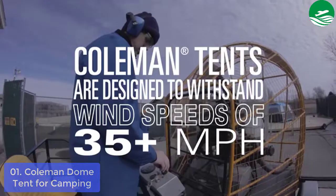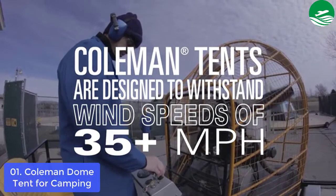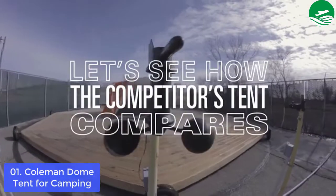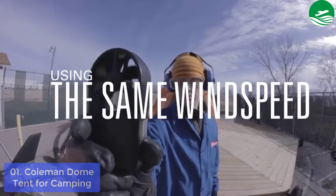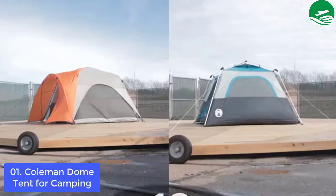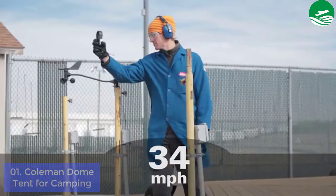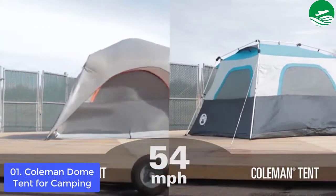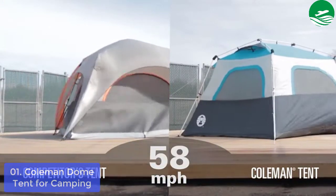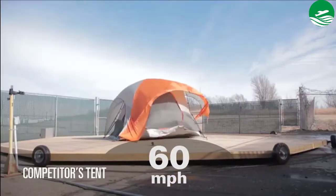Darkroom technology blocks 90% of sunlight so you can sleep in past sunrise — best camping gear and gadgets for hiking and more. Reduces heat for a more comfortable rest any time of day. Weatherproof welded corners and inverted seams keep water from getting in; included rainfly offers extra weather protection. Strong frame withstands 35-plus MPH winds.